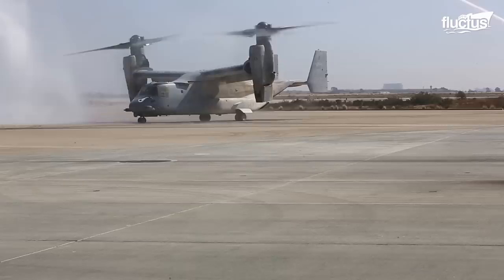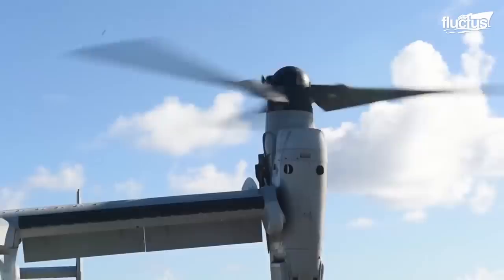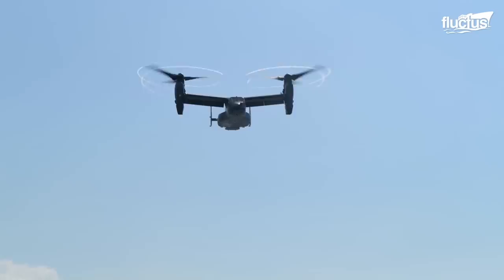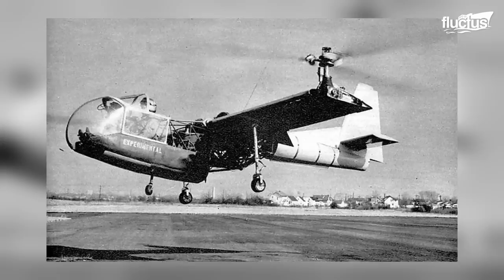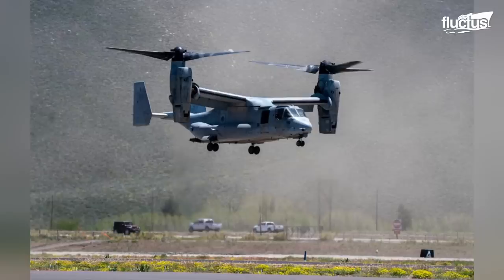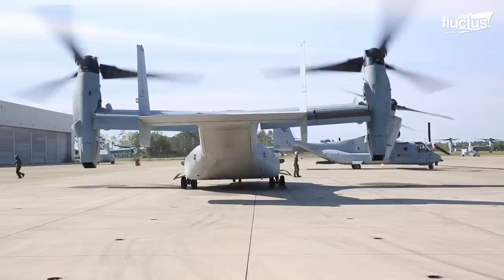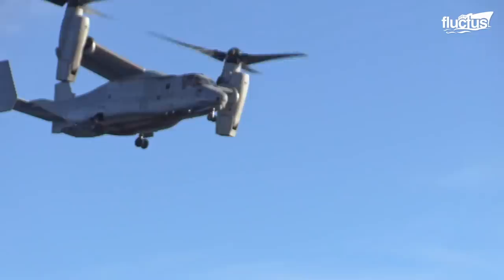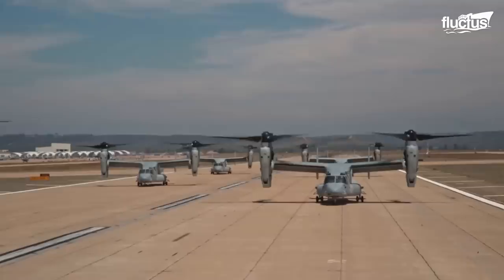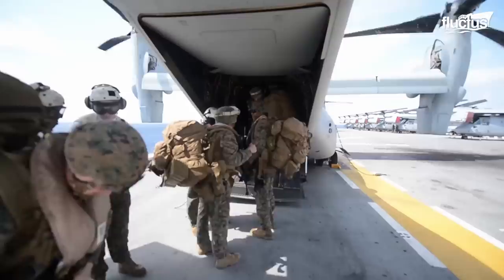Tilt rotors are famous and valued for their versatility. These aircraft combine the vertical takeoff and landing capability of a helicopter with the speed and range of a traditional plane. The initial concept of a tilt rotor was first conceived in the early 1900s by a pair of French-Swiss brothers who patented the idea. But it took decades before engineers had the technology to create a massive, military-ready tilt rotor like the iconic V-22 Osprey. Engines at the V-22's wingtips have the ability to pivot 90 degrees in mere seconds once it is airborne, particularly when no runway is available.